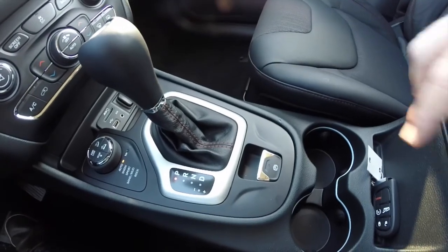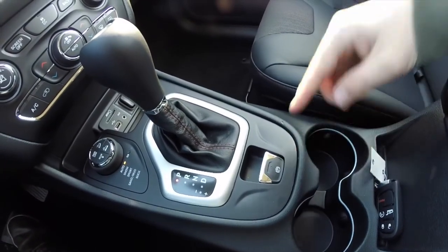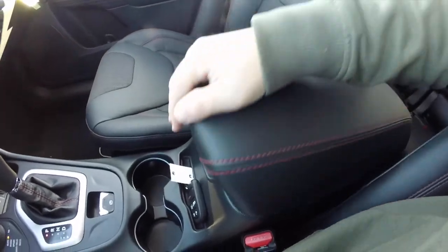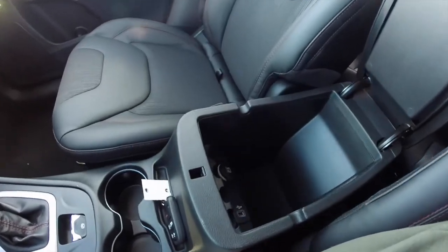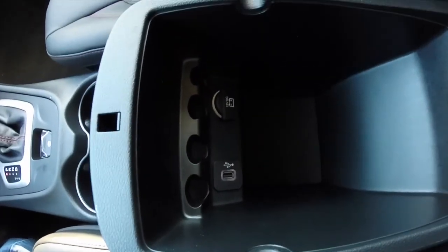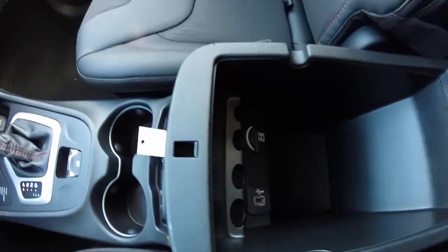Illuminated cup holders, electronic parking brake, and the center armrest with dual-level storage. Inside the armrest you have a USB power point and a 12-volt power point as well. There is also passenger in-seat storage.